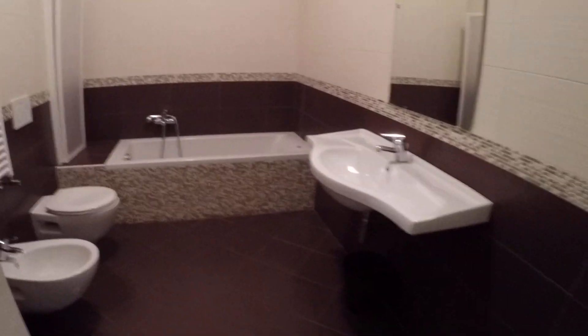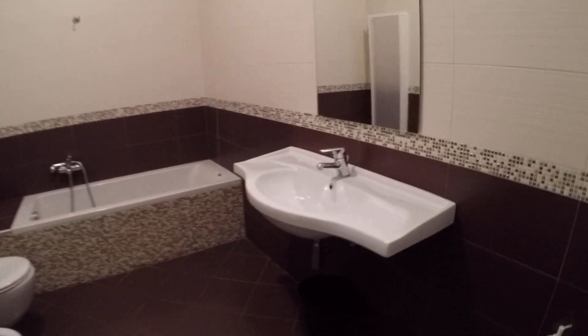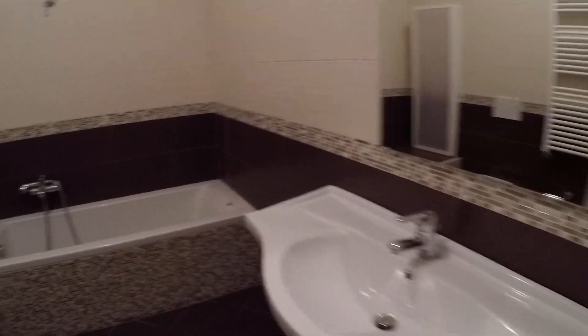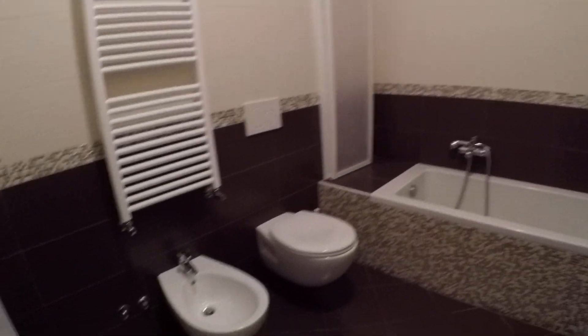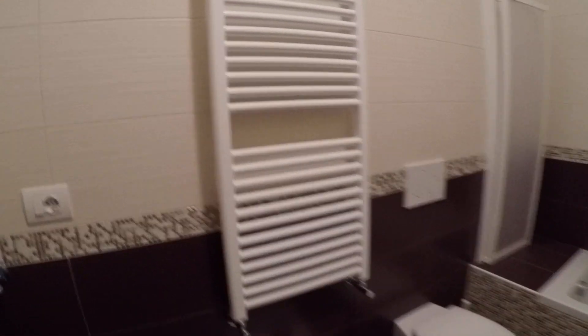Now I'm showing you the bathroom. As you can see, we have the sink, the bathroom with the shower, the toilet, and the bidet. We also have the heat unit, which is also a towel warmer. We haven't got a window, but there's a vent.